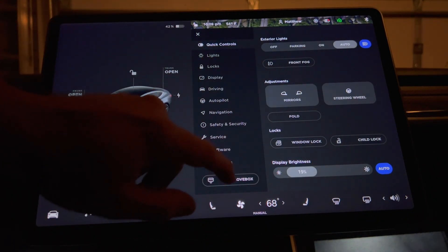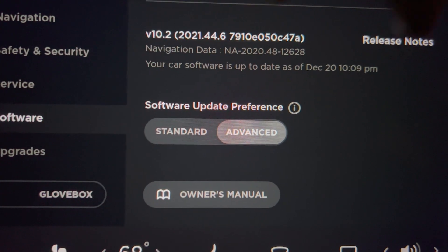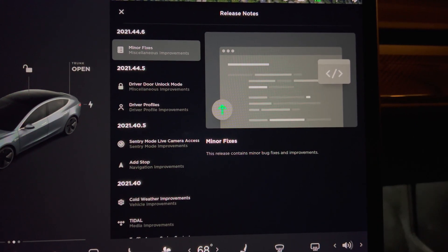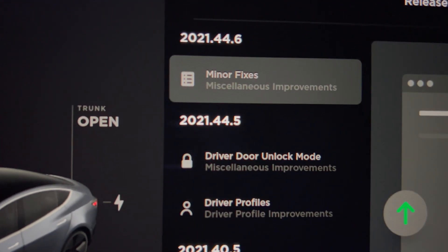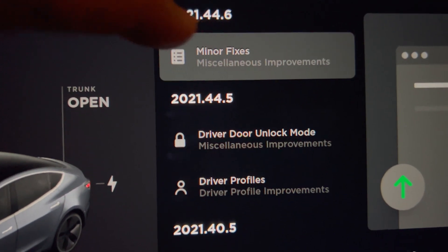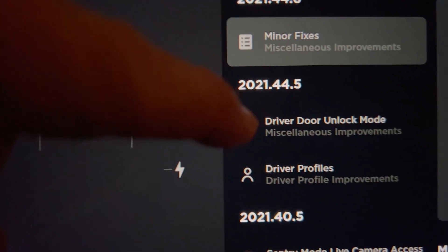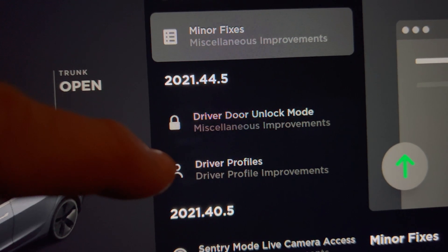Going to the software screen, click on the release notes to get some more information on this update. 2021.44.6 includes one update: minor fixes. Looking at the detail doesn't give us much to go on, so I'm guessing it's the usual bug fixes and stability improvements. I never got 2021.44.5, so I'll cover that in this video.